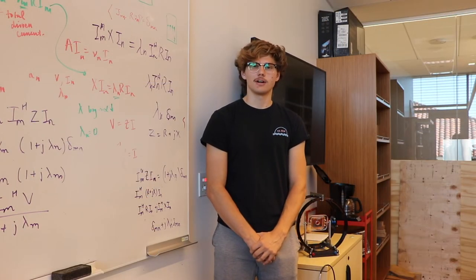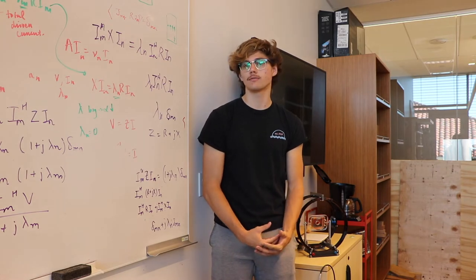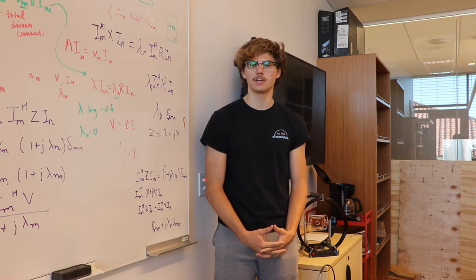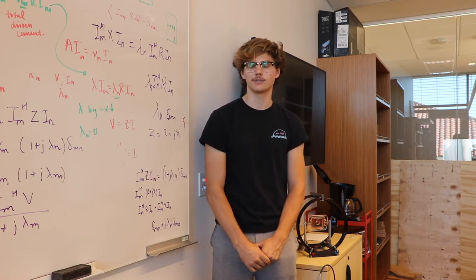If you'd like to hear more about our department here at Santa Clara, you can either take a tour or visit us online at scu.edu. Check out the electrical engineering department — we hope to see you around here.